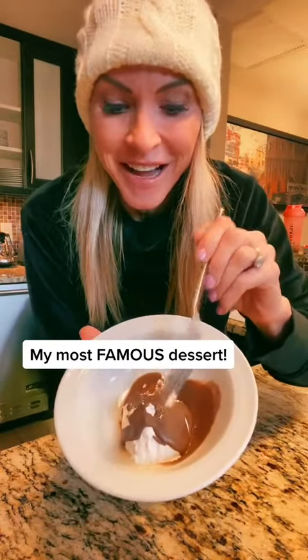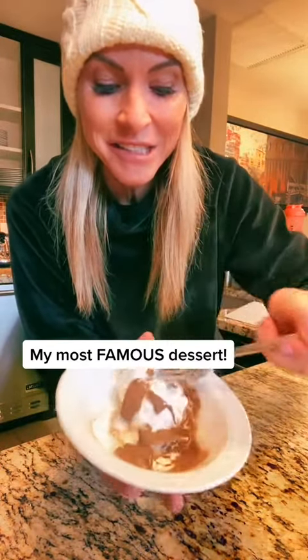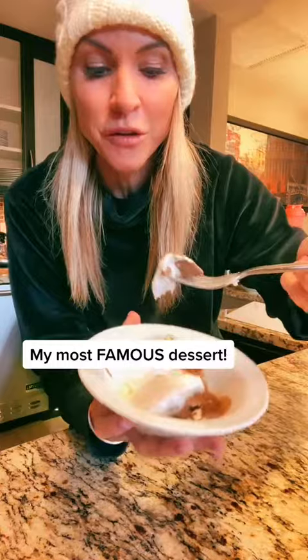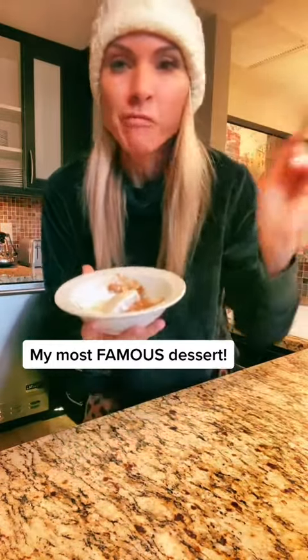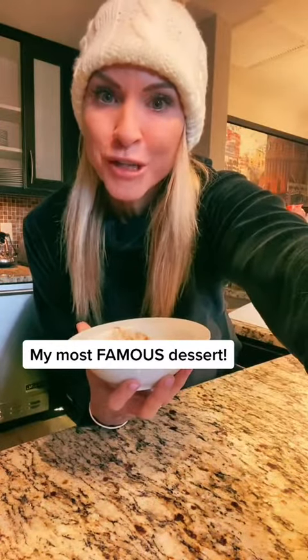It's the most insanely delicious dessert you've ever had. Every retreat, every gathering, I share this and people go crazy. Tell me your thoughts — go make it!